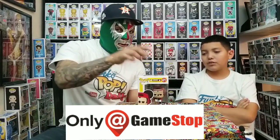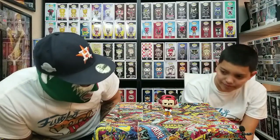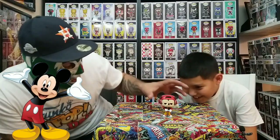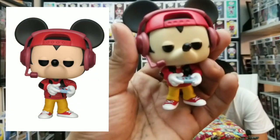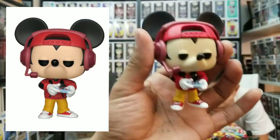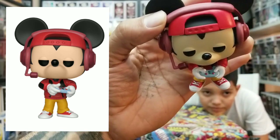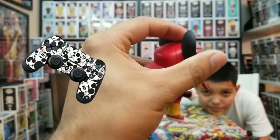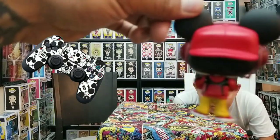Gamer Mickey at GameStop — perfect. Now let's go ahead and pop it out and see what we got. We got Gamer Mickey out and he has his headset on — he has Beats. He has his backwards hat, some nice little shoes — some nice Converse. And he's holding what looks like a certain type of controller, maybe like an Xbox controller. The backwards hat is pretty cool — I like it when pops have hats.